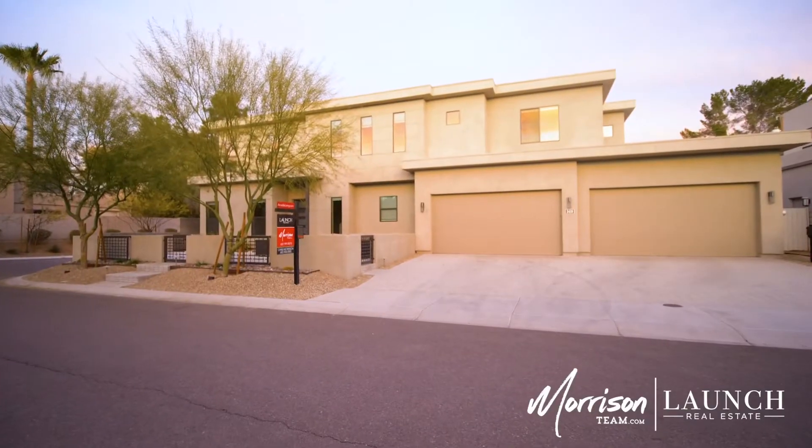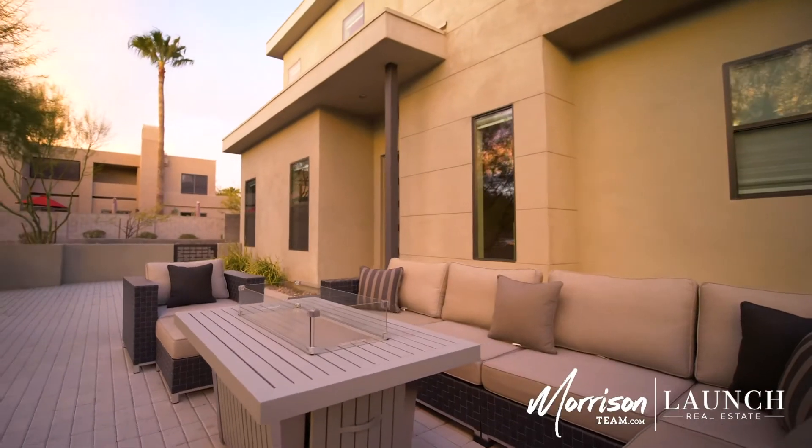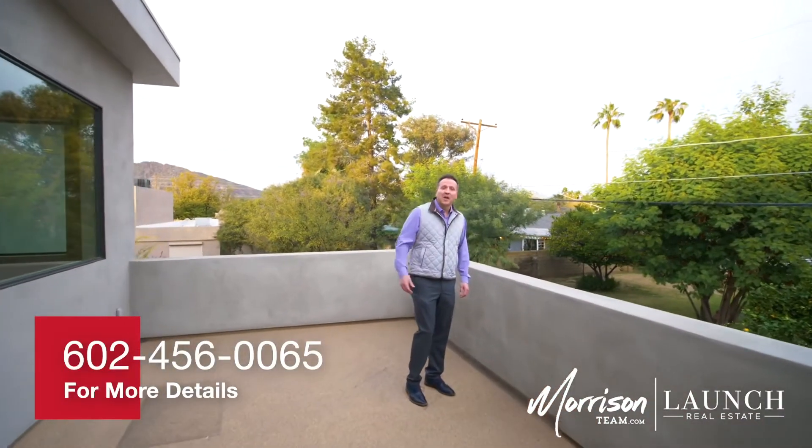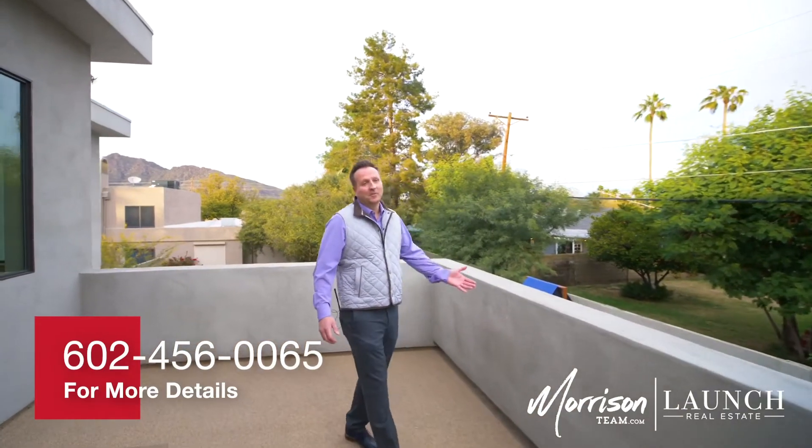If you have questions about the property or would like to schedule a private viewing, message us, or as always you can find the details on ArcadiaLiving.com or check out the February issue of Arcadia Living magazine.